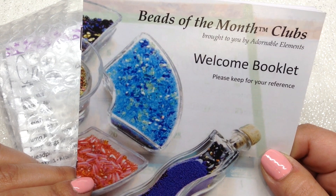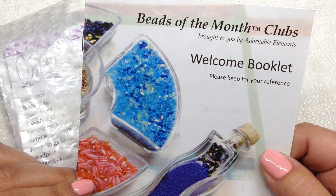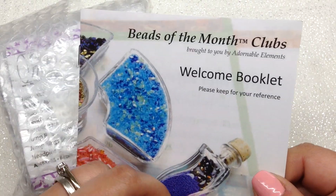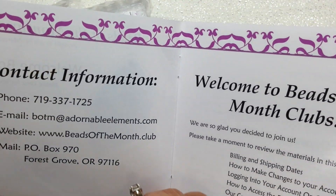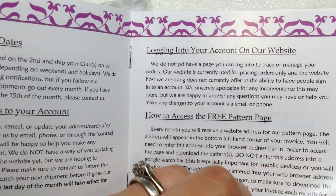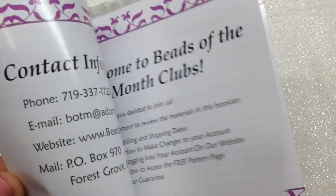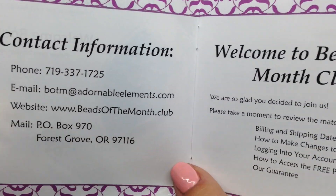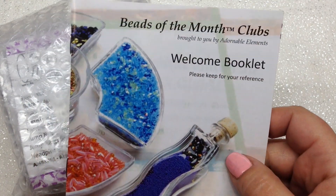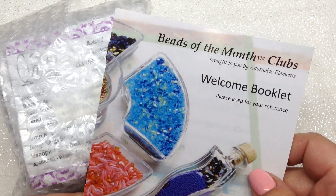They have six different types of clubs. Before we get into the beads, something new they sent this month is a welcome booklet. Even if you're an existing subscriber, you'll be getting one of these — it's a great little glossy booklet with all their information, contact info, FAQs, and things you need to know about signing up. It will be included in all the November shipments as a handy reference.